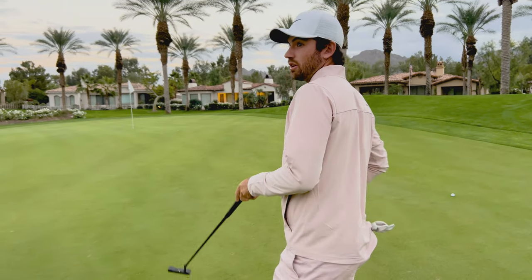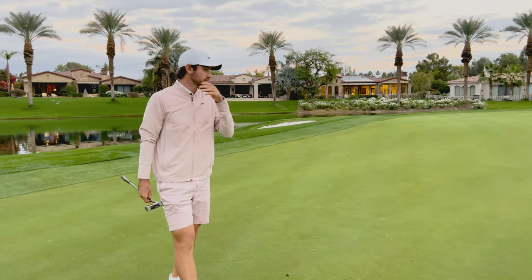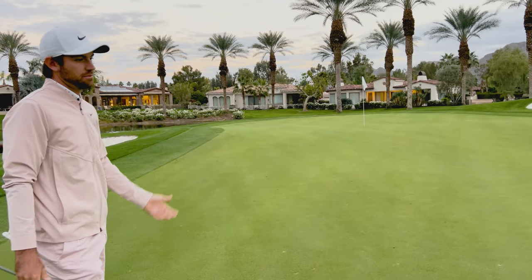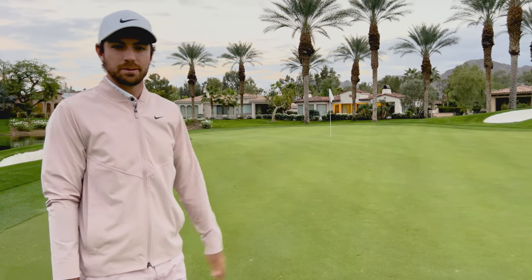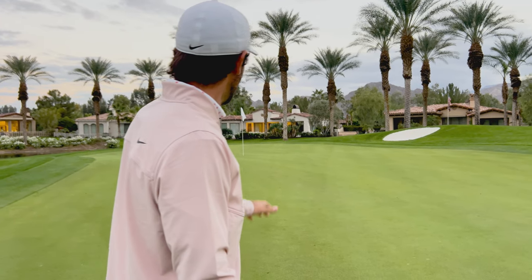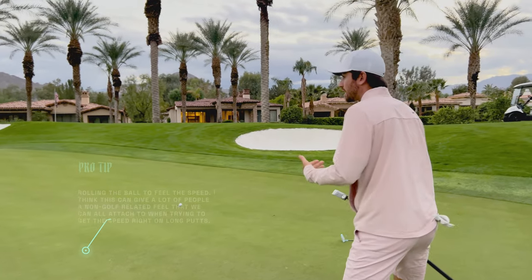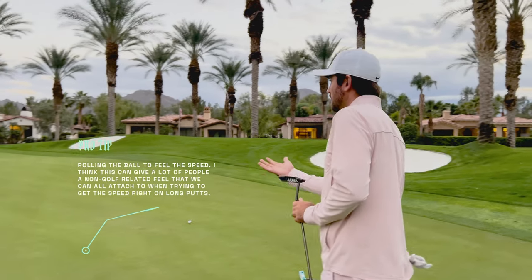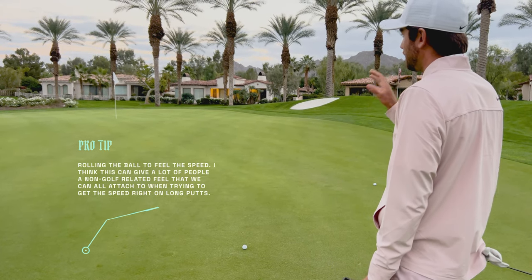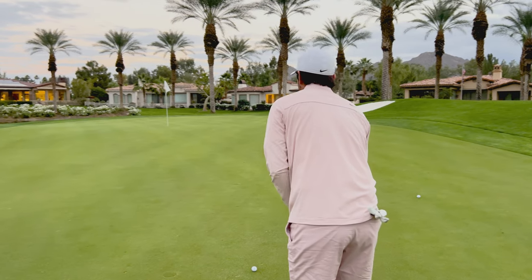My process on a long putt like this is to always look at it from the side over here. I like to see the uphill and downhill a little bit, because from 50 feet it's all about speed — always about speed. And the line, yeah, you want to take note of it, but it's not as important. I always try and view it there to kind of see the uphill, downhill, whatever. I get behind it and almost feel like I'm rolling a ball — what would that feel like for speed? That gives me a really good feel of what I need to do speed-wise. Then just a couple practice strokes and I'll step in with a putt.